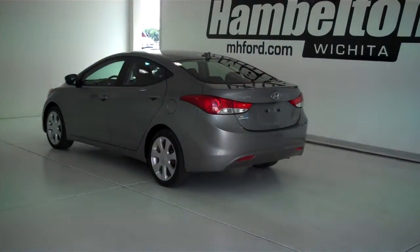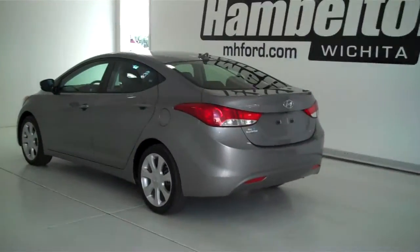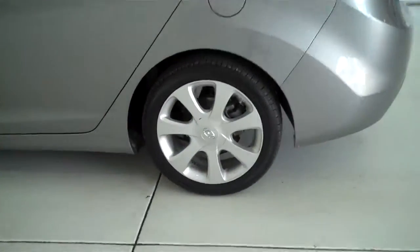132-424A is a pre-owned 2012 Hyundai Elantra. This is a limited model, it's gray in color, and has the factory alloy wheels.